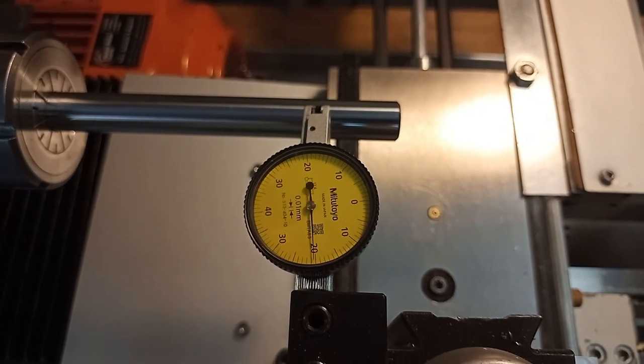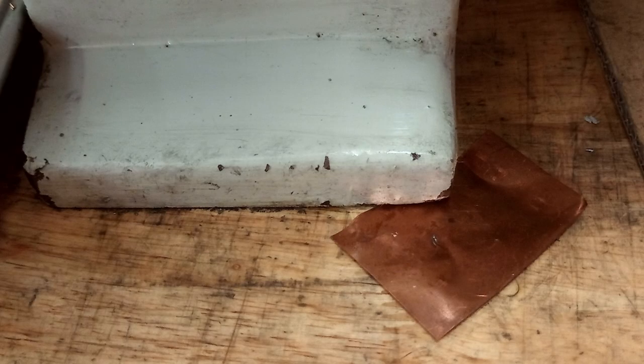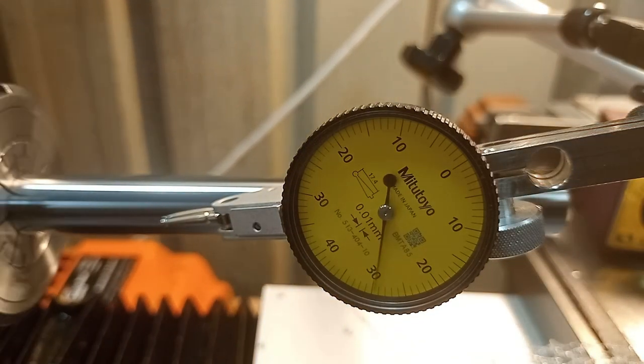Additionally, the lathe bed was slightly twisted. The lead screw alignment was fixed by milling a slot to adjust the vertical position. The bed twist was fixed by a copper shim at the rear. I fixed both issues and now I'm able to get nearly perfect finishes on turning.